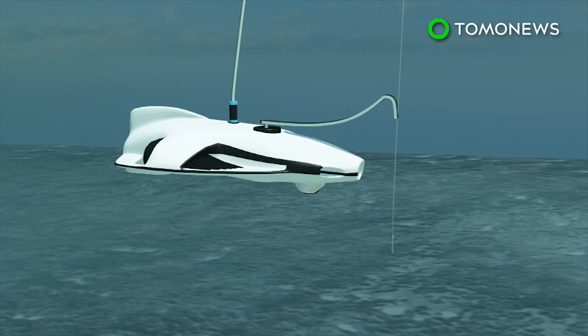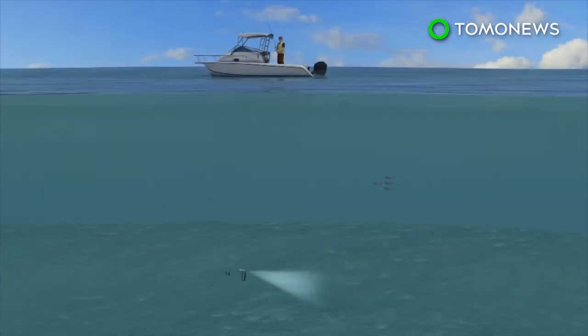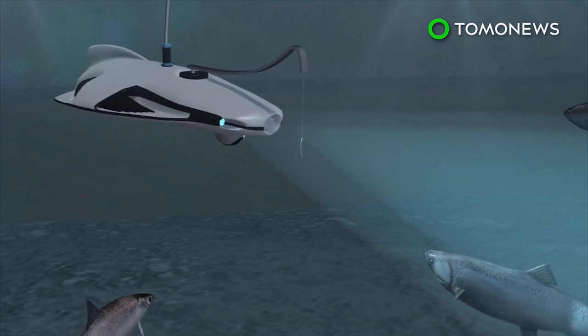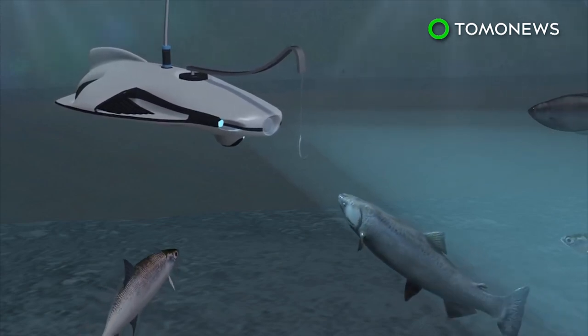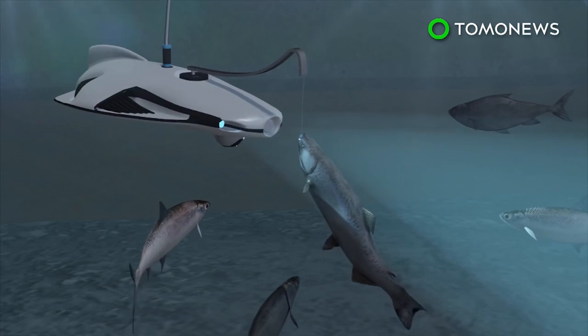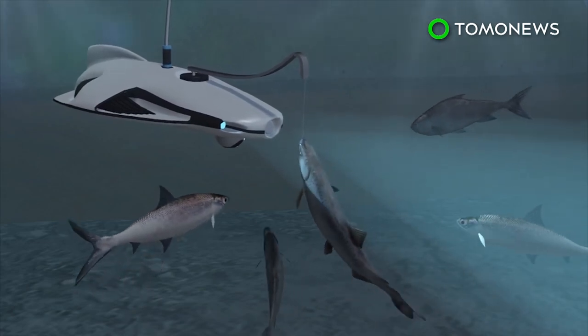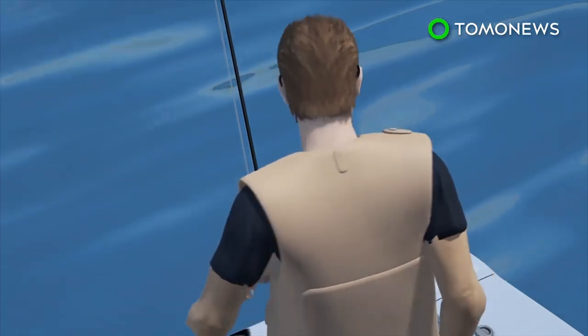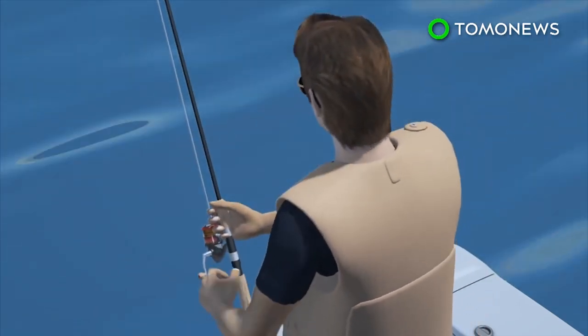The drone can dive to a depth of 98 feet, while the sonar can track fish about 131 feet below the drone. A blue tinted light is designed to lure fish, while a drop function allows the user to deliver the bait whenever he or she wants. Users can watch the footage captured by the drone via their cell phones, which allows them to better determine when to reel in the fish.